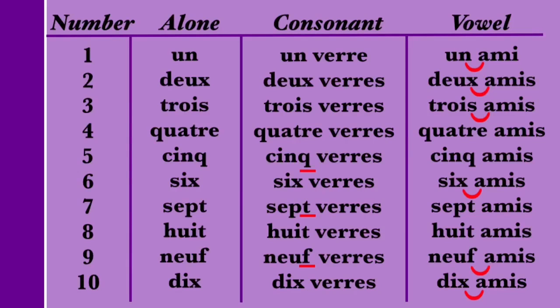Notice that in the consonant column, the Q, the T, and the F at the end of 5 (CINQ), 7 (SEPT), and 9 (NEUF) are underlined, indicating that these final letters are pronounced when followed by a consonant. The Q in CINQ can sometimes be silent, but we'll look at that a little later. The rest of the numbers' final letters are silent if the following word starts with a consonant. For example, two glasses is DEUX VERRE — the X is silent — but seven glasses is SEPT VERRE — we pronounce the T.